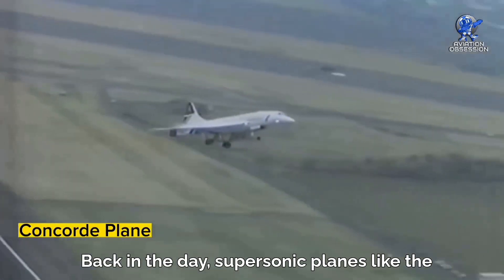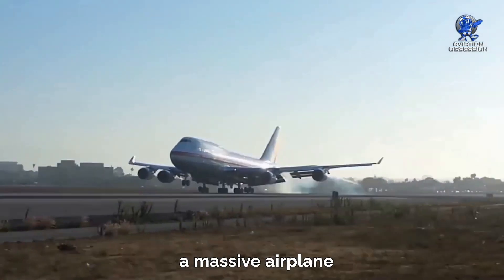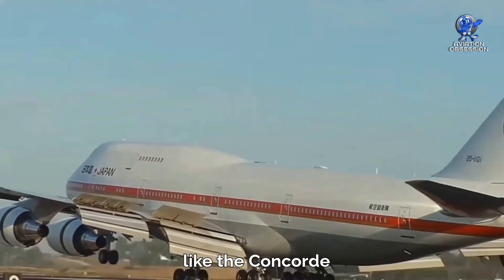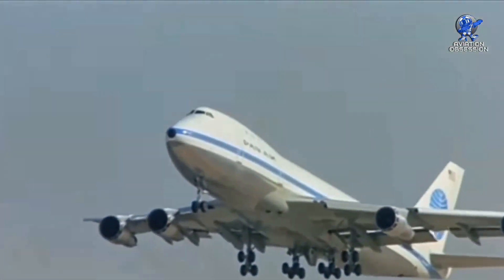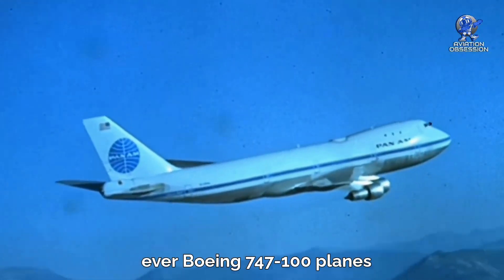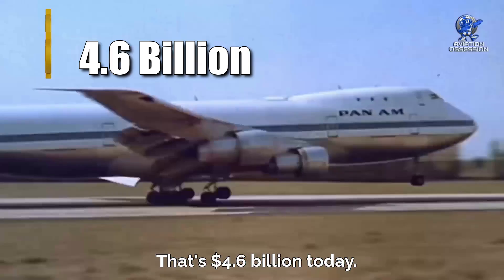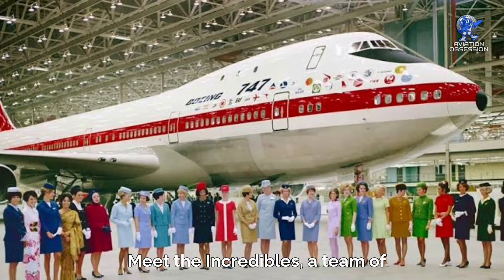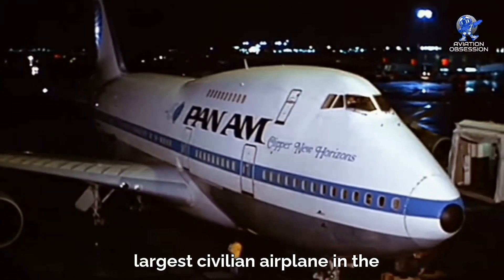Supersonic planes like the Concorde threatened to take over the passenger market, so Boeing came up with the 747 — a massive airplane with a raised cockpit that could be converted into a cargo plane if needed. It wasn't built for speed like the Concorde, but it had a distinctive hump on its upper deck where the cockpit was located. Back in 1966, Pan Am ordered 25 of the first-ever Boeing 747-100 planes for a whopping $525 million — that's $4.6 billion today. Boeing had only a short amount of time to deliver, and a team of 50,000 employees made aviation history by building the largest civilian airplane in the world in just 16 months.